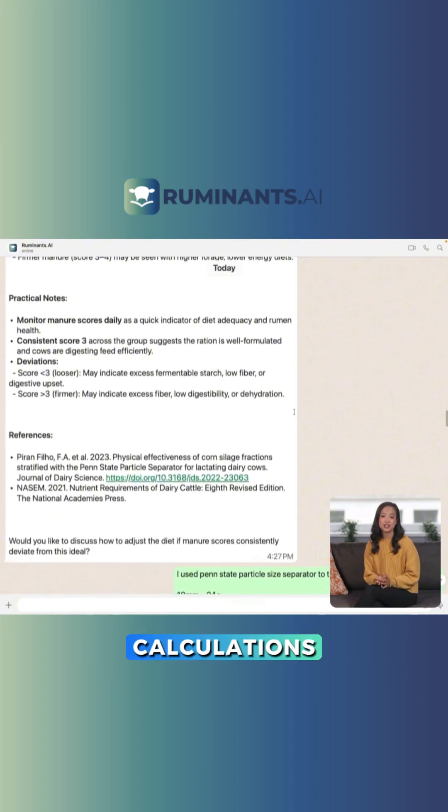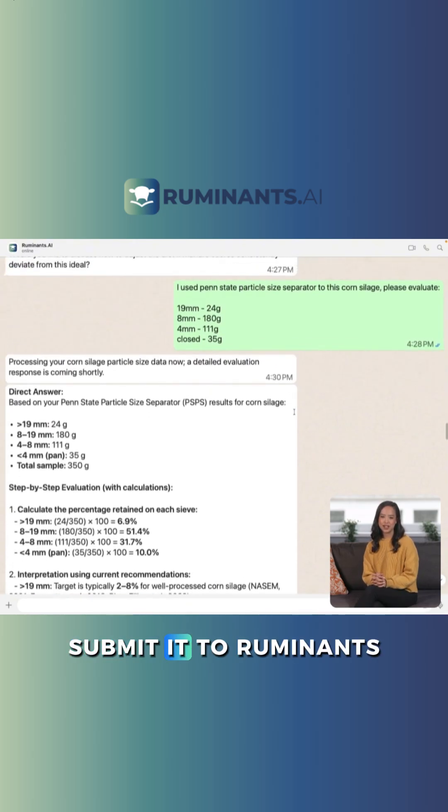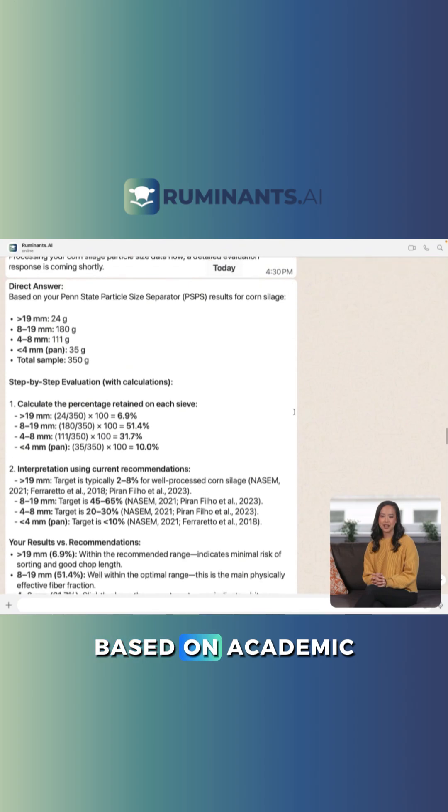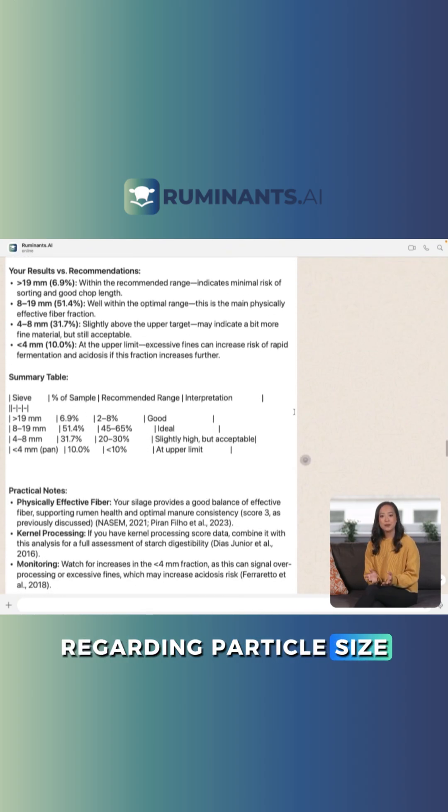No more manual table loading or calculations for TMR or silage particle size. Submit it to Ruminants for a comprehensive analysis based on academic research and the NASEM 2021 model regarding particle size.